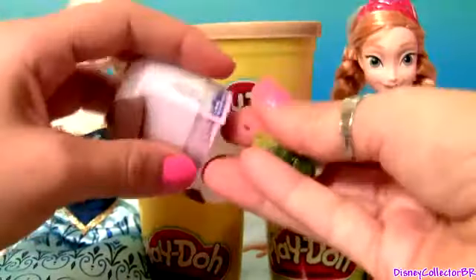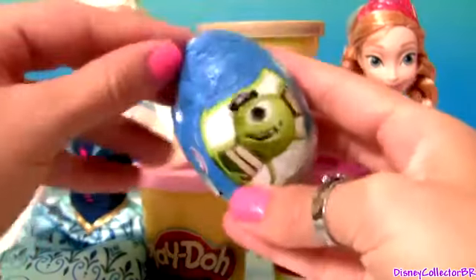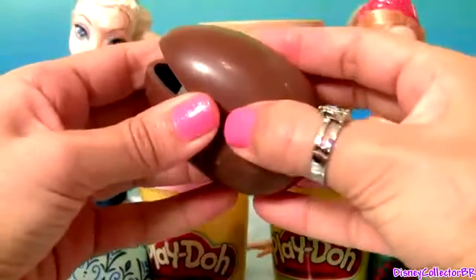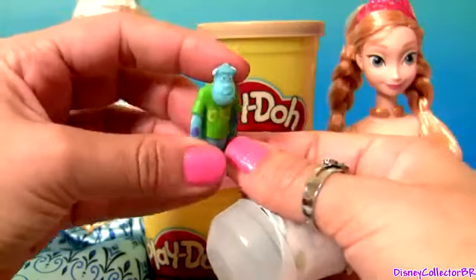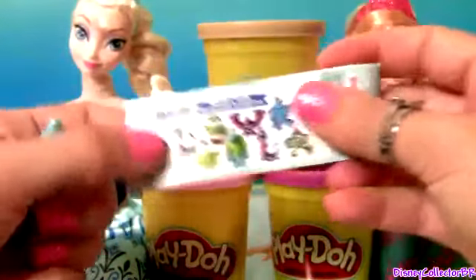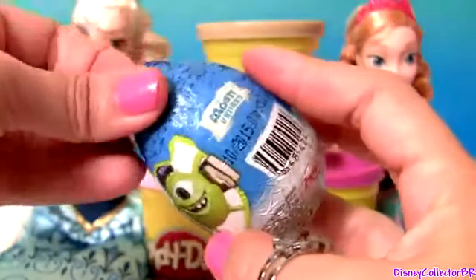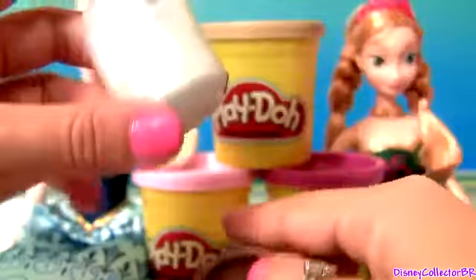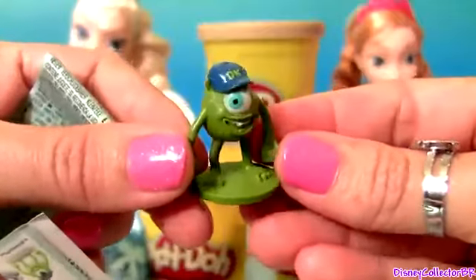Another troll. Monsters University chocolate surprise. We just got Sully and one flyer, Mike Kozowski. We got Mike Kozowski as a little kid. Sully.